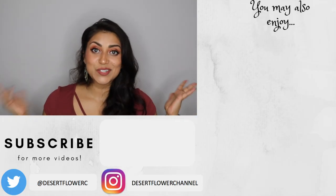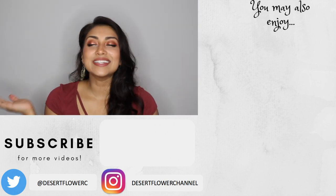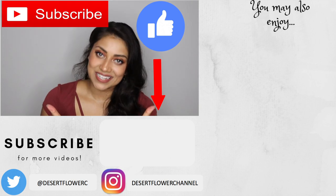That is it for my BoxyCharm unboxing! My favorite items in the box would definitely have to be the Half Caked duo. The total value of all the items came out to $160, which is pretty good. It wasn't a bad box — I've had better, and it's nothing I was super excited about. Let me know what you guys got in your box this month — did you love it or hate it? Please subscribe if you haven't already, give this video a big thumbs up, and I'll see you guys in my next video. Bye!